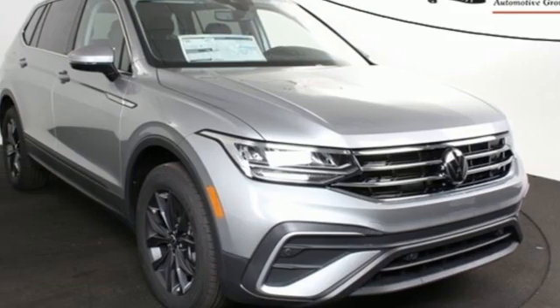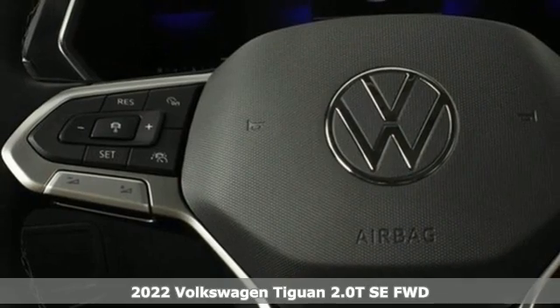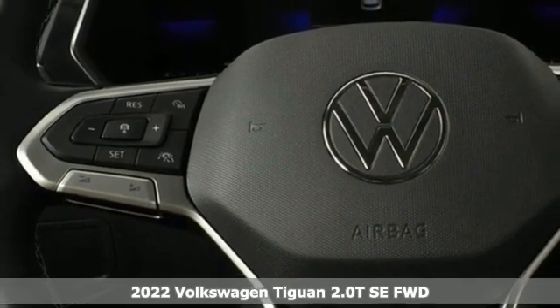It's a new 2022 Volkswagen Tiguan. Sophistication, space, and common sense are the essence of this adaptable utility vehicle.